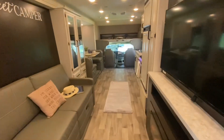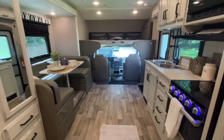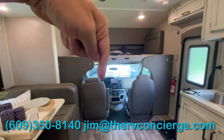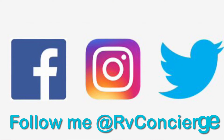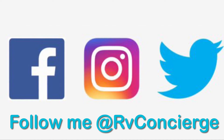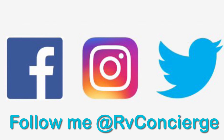Alright everybody, that is the 2021 Jayco Redhawk 26XM. This unit only has about 1,600 miles on it and it's available for sale. If you'd like to know more, you can text, call, or email me — information is right there. Thank you for taking the time to watch this video. Please stay tuned for more. We'll see you next time.